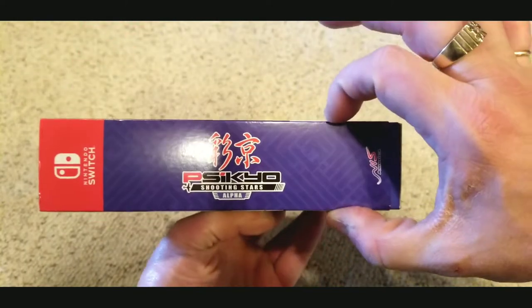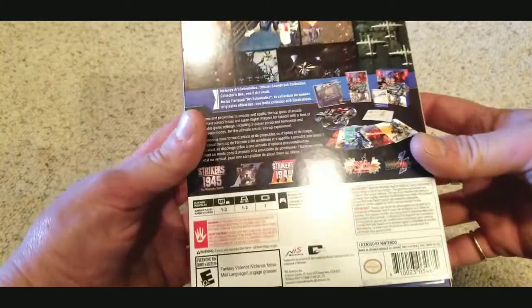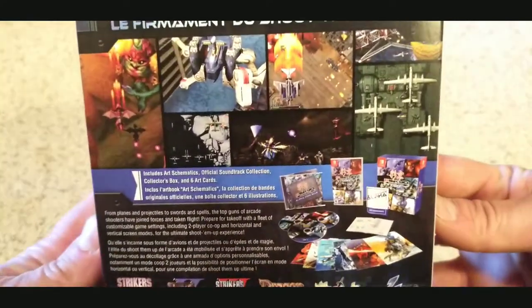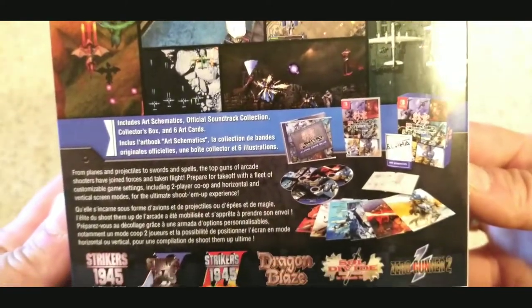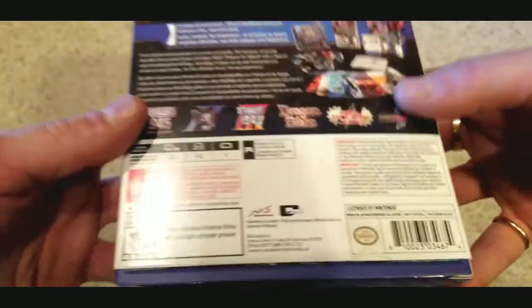Unfortunately, the copy I got — GameStop took the privilege of unwrapping the outer shell of the game, threw a sticker on there. This wasn't even on the shelf for display, which is weird. They should have just left it in the box, but all the contents are in there so I'm not gonna bitch that bad.